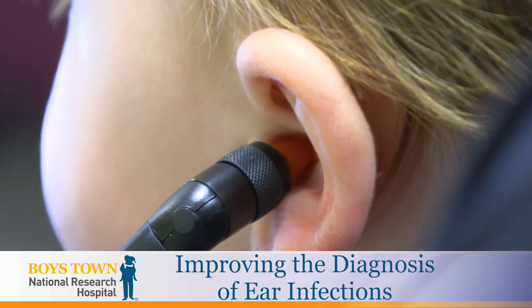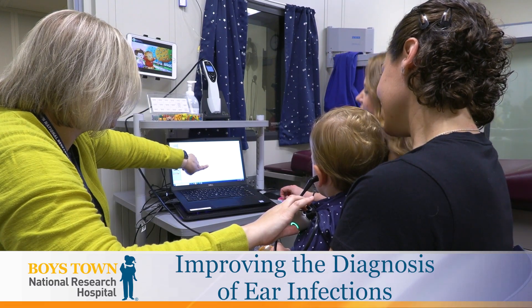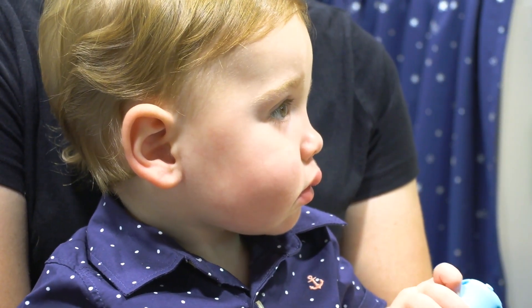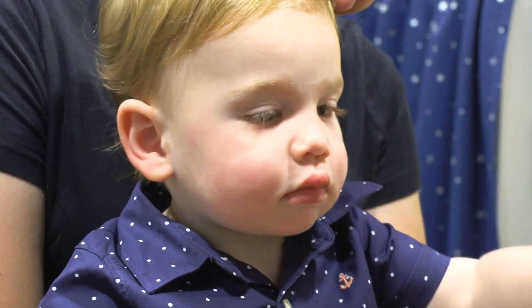We are trying to improve how ear infections are diagnosed. Right now if a child has an ear infection, they might go to their pediatrician because they have a fever or they're pulling on their ears, and most of the time the diagnosis involves those symptoms and their provider looking in their ear, trying to get an assessment of whether the eardrum is inflamed or there is redness. But it's pretty subjective, so the provider has to make their own assessment based on what they can see.